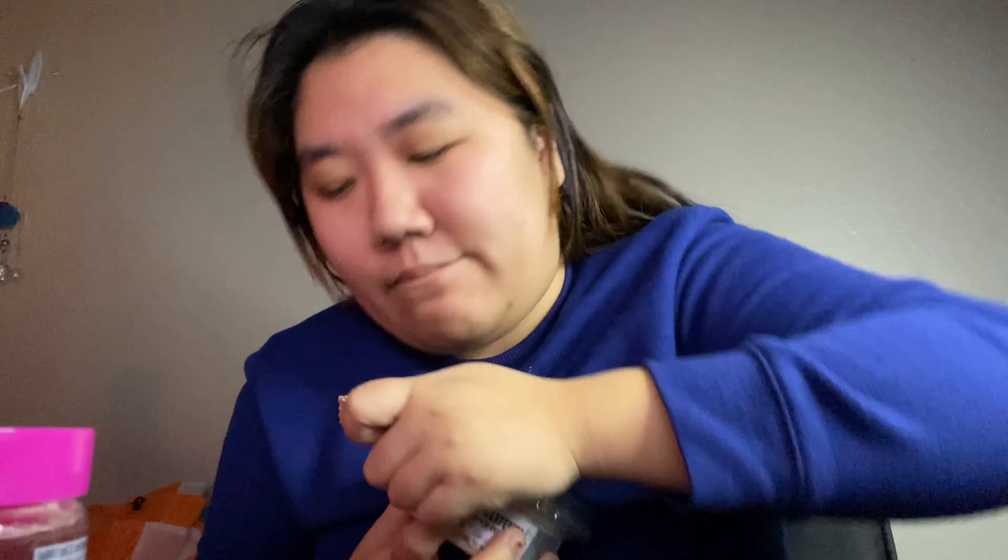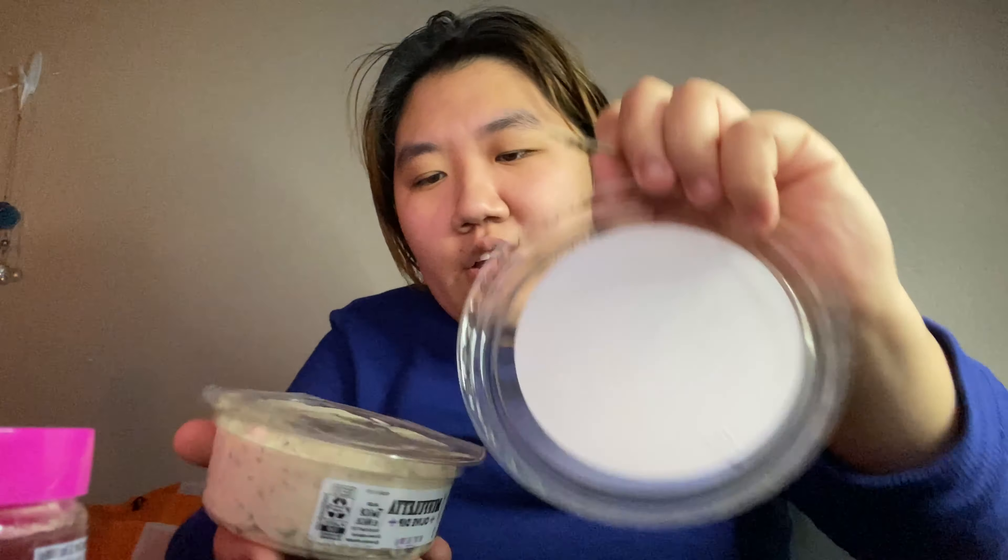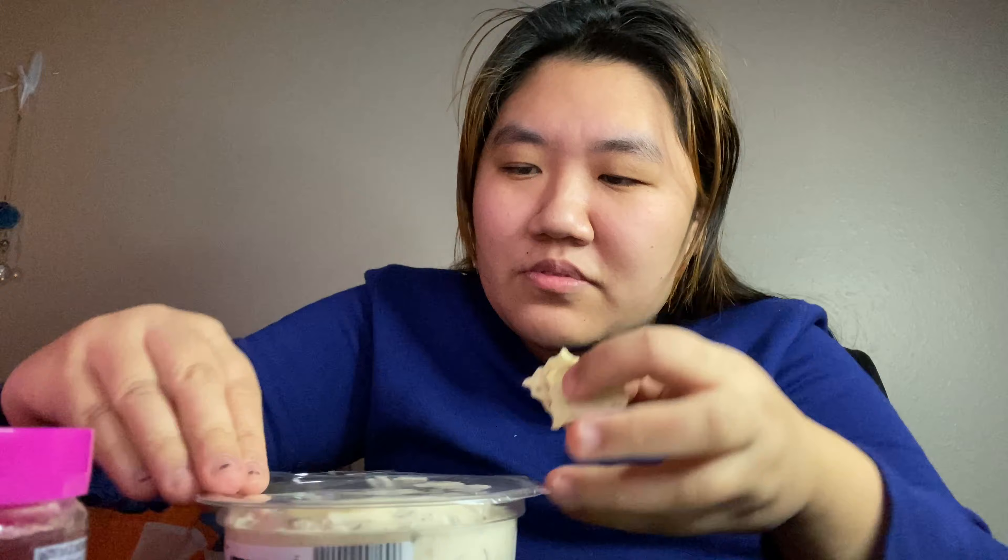I'll go ahead and grab a cracker. Whenever I do taste tests or something, something's breaking, something's falling down. That's why I don't even bother to edit, because I know I'm not perfect, so there's no point in faking like I am.